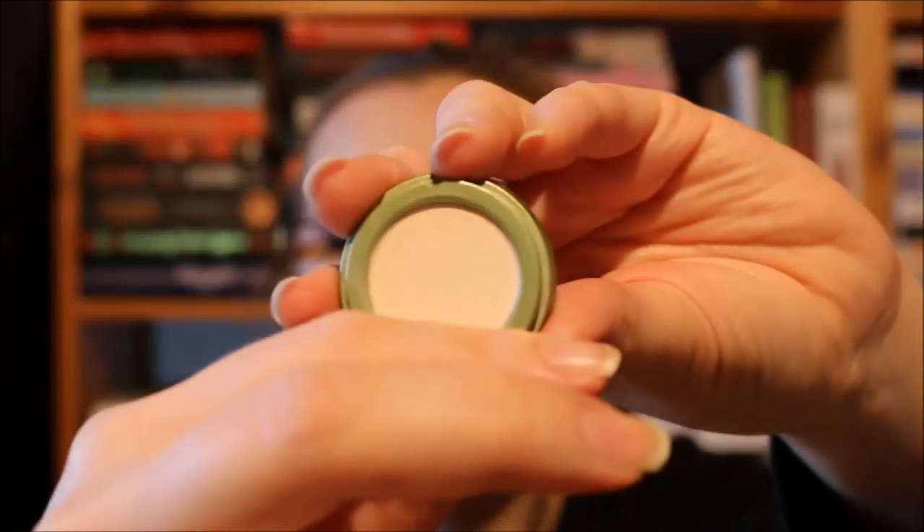I have two individual shadows. One is the Max Factor Wild Shadow Pot in Burnt Bark — a nice taupey shade. I like using it for one specific purpose: as an all-over shade when I'm short on time. It has a bit of sheen and it's really nice to just slap it on and go. As my brow bone highlight, I'm using the Alverde Mono Eyeshadow in Warm Manila, which is cruelty-free and vegan. It's a cream-colored matte shade — a wonderful eyeshadow to use as a brow bone highlight and also to blend over lines that have gotten too harsh.